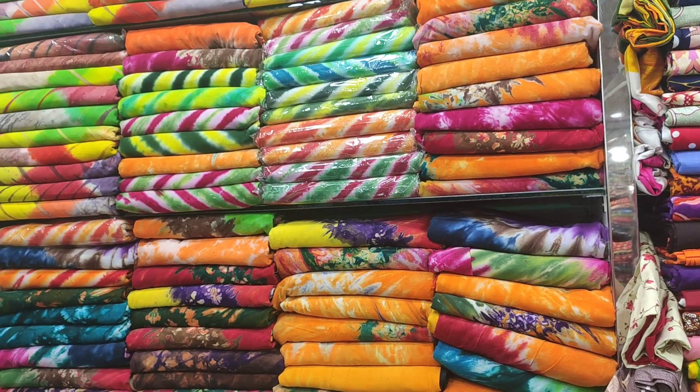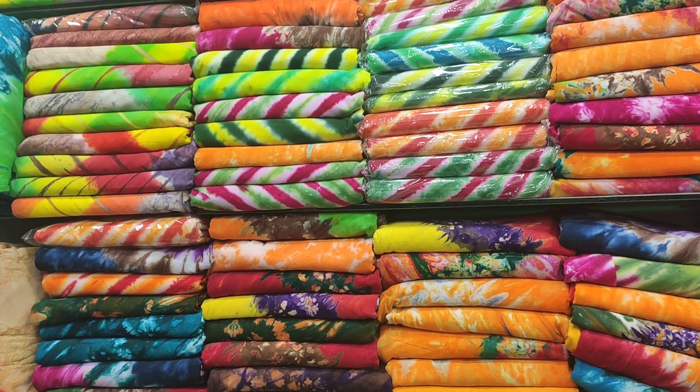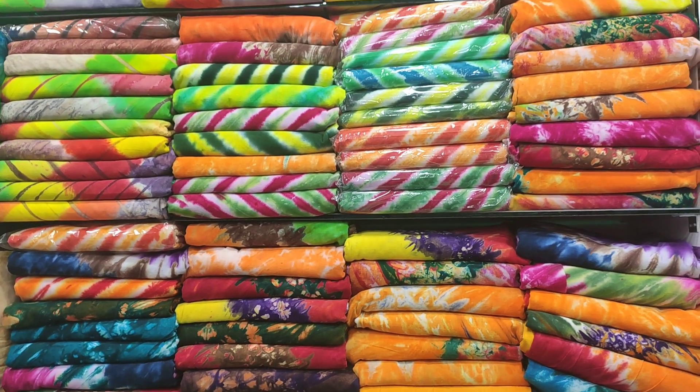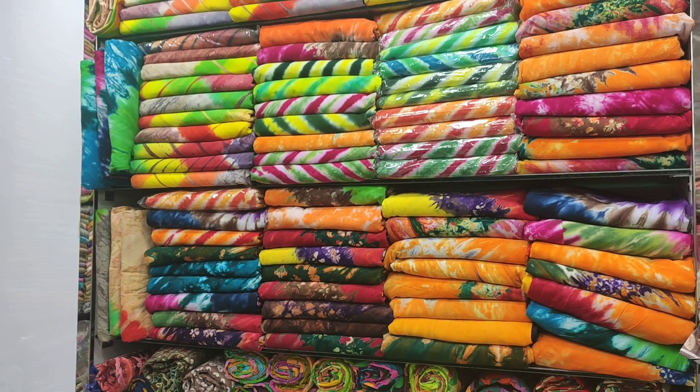Hello everyone. Assalamualaikum. Look at the best shirt. This is a pink shirt truck. This is a pink shirt. The price is 65.